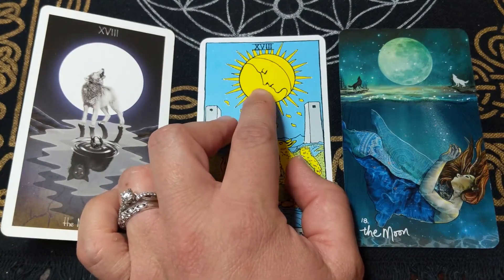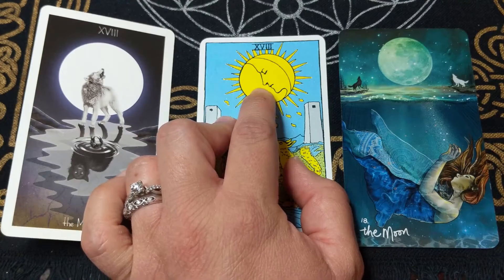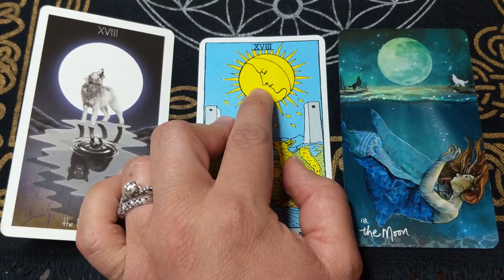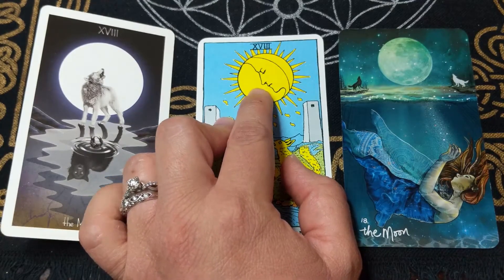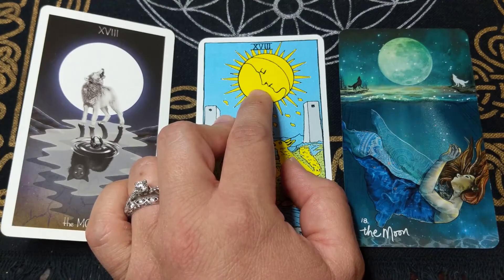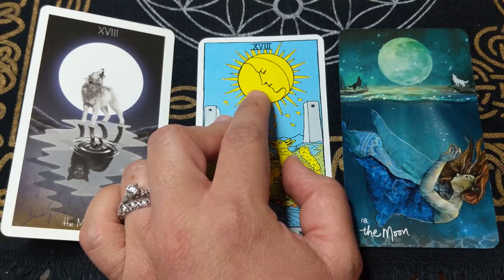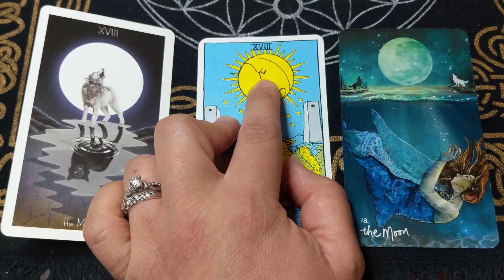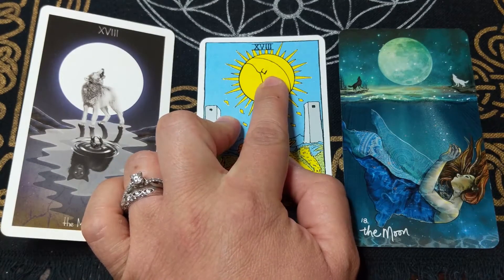There's a face in the moon — that is the goddess of the moon, also seen in the high priestess card. A few goddesses associated with the high priestess and the moon include Selene, Artemis, Isis, and Hecate. Her eyes are closed here, and that represents what's hidden within us.